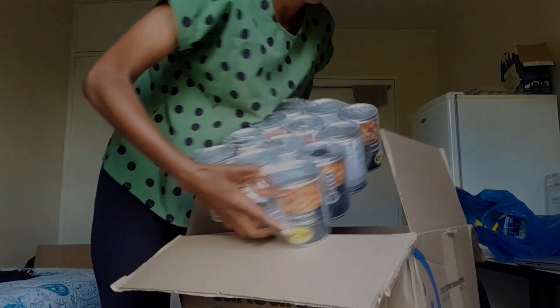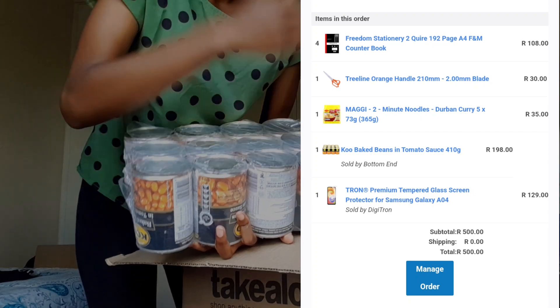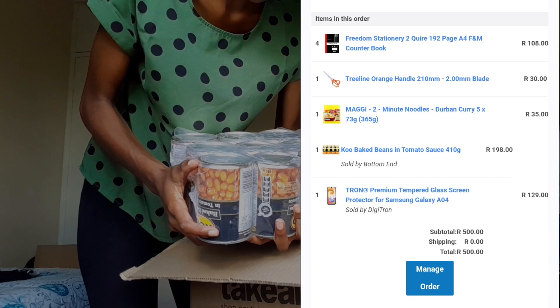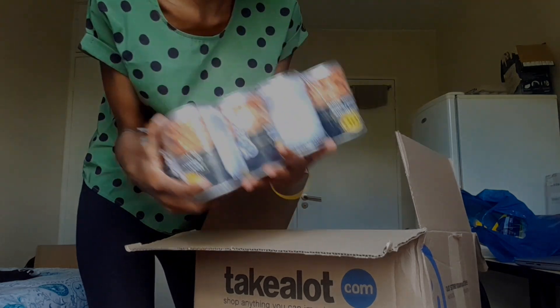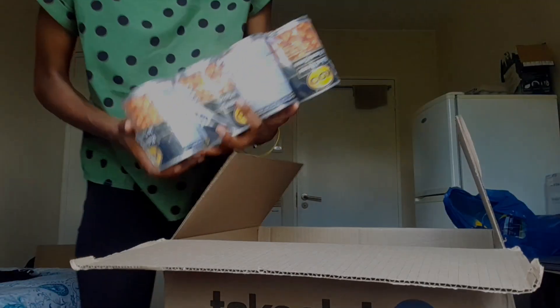The last thing I bought — 12 of them. Yes, you can count: three, six, nine, twelve. They're going to expire in 2025. Well, I'm a student — chances are I won't have to buy these again for a good while. And that is it, that's the end of this box.